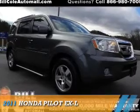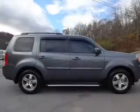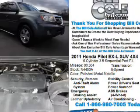Presenting the 2011 Honda Pilot. It's powered by four-wheel drive, a 3.5-liter six-cylinder engine, and a five-speed automatic transmission.